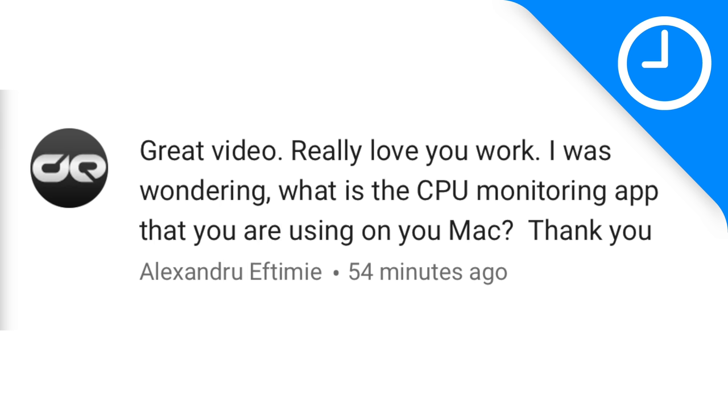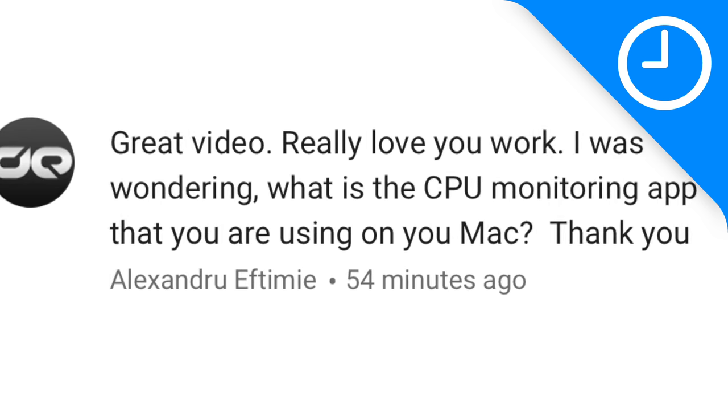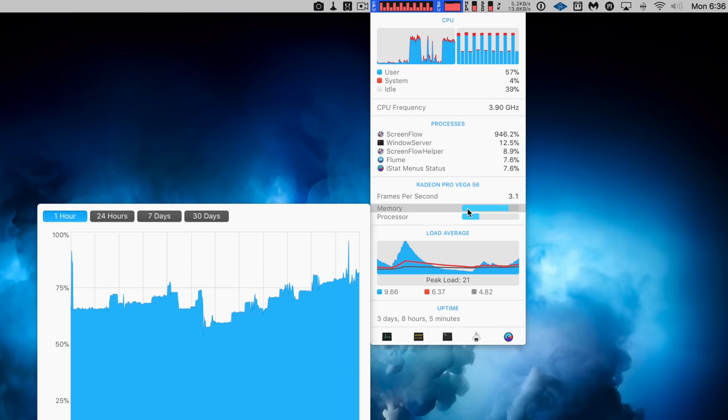Now for questions and answers. If you have a question, use hashtag Back to the Mac on Twitter or Instagram, or DM me — I'll try to answer. You can also email, snail mail, or send a smoke signal. The first question is from Alexandru, who asks what CPU monitoring app I use on my Mac. That would be iStatMenus — one of the best ways to keep tabs on your Mac with regard to CPU, GPU, and memory usage. You can use Apple's built-in Activity Monitor, but iStatMenus makes it more fun, interactive, and has additional features.